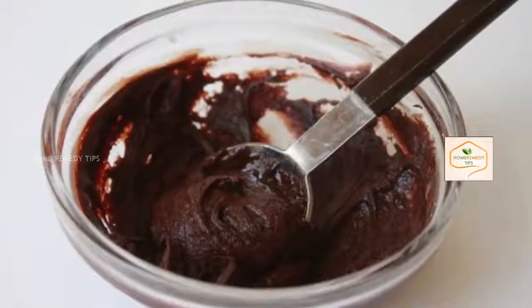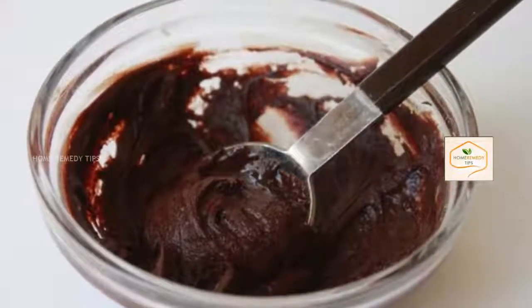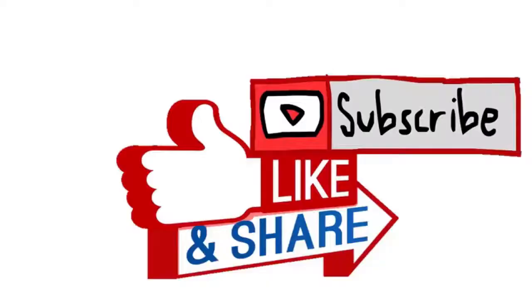Almonds are high in antioxidants which help to protect skin from radical damage. Thank you for watching this video. Like and subscribe for more videos.